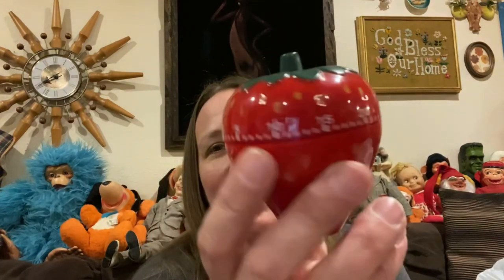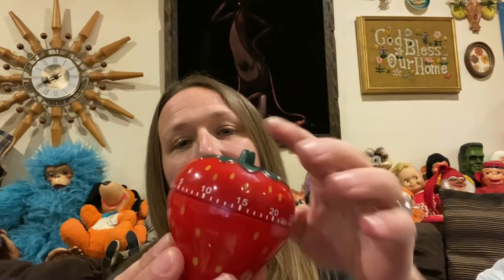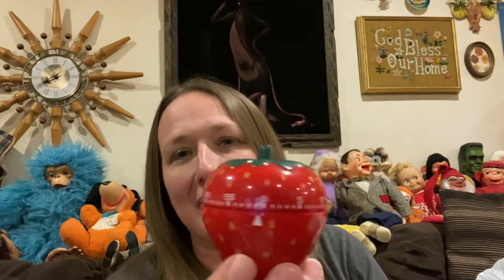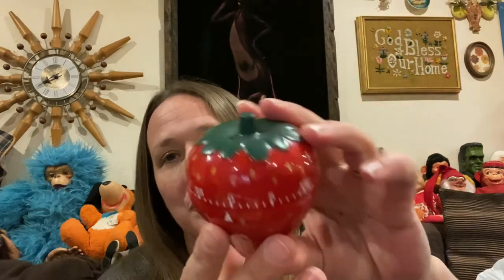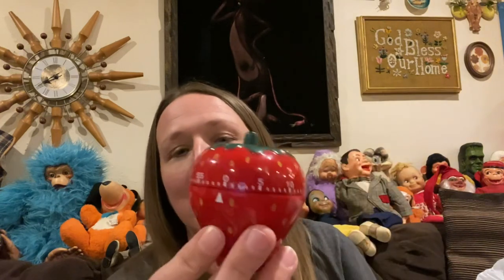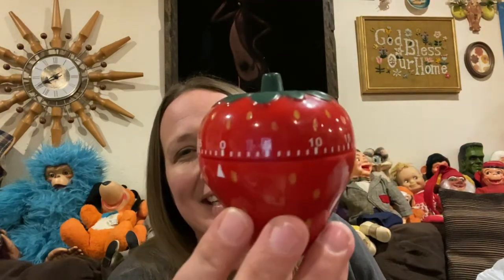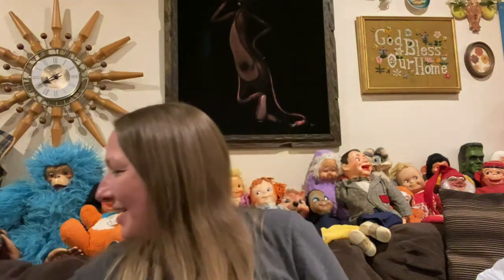And then I did pick up this — I do know that it works, because somebody had turned it. It started dinging in my cart, so I'm like, oh, I don't even need to try it, it works. It is a strawberry timer.